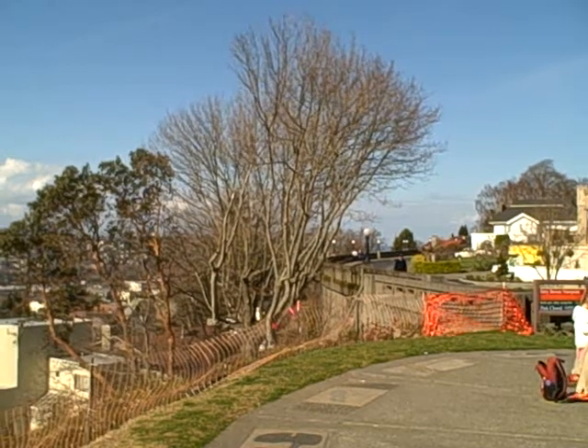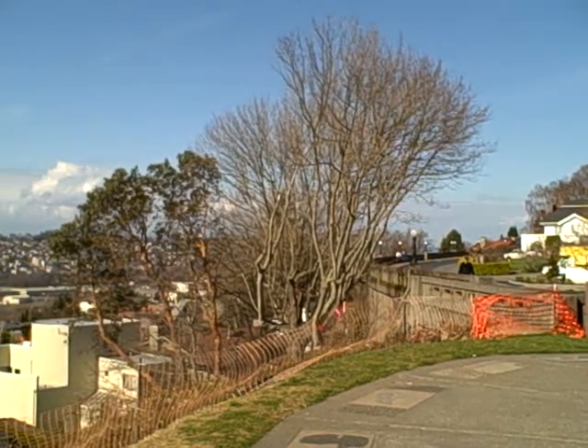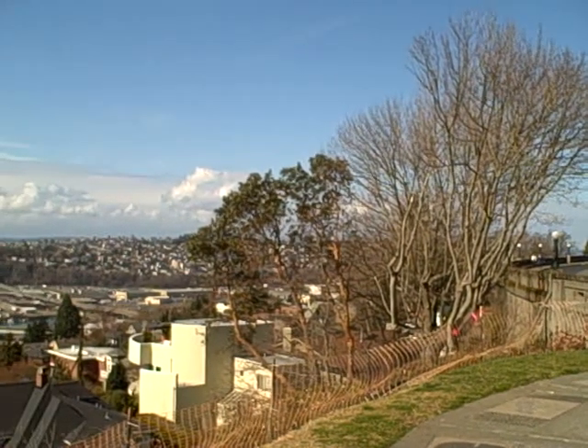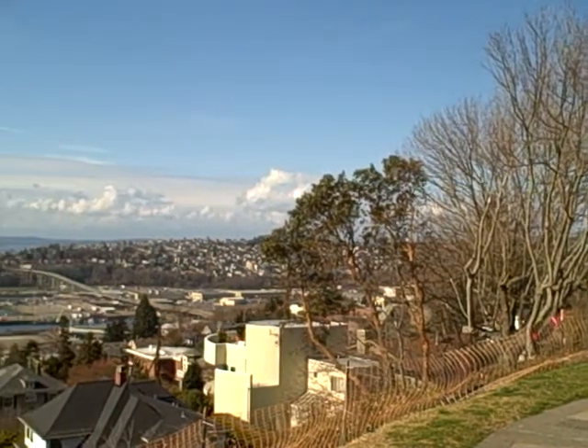Welcome back. On March the 2nd, 2008, we're taking a look at a small little park in the city of Seattle, Washington.